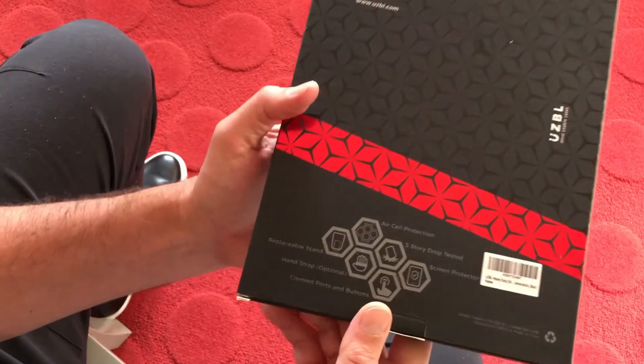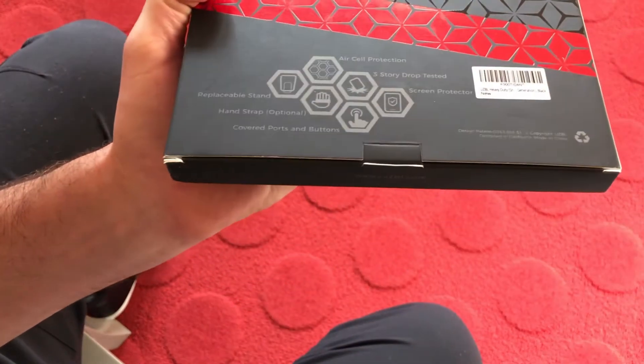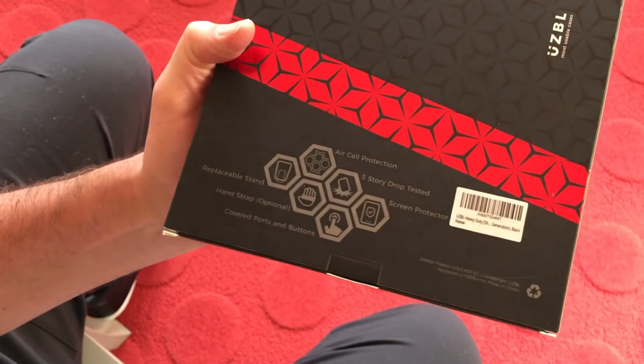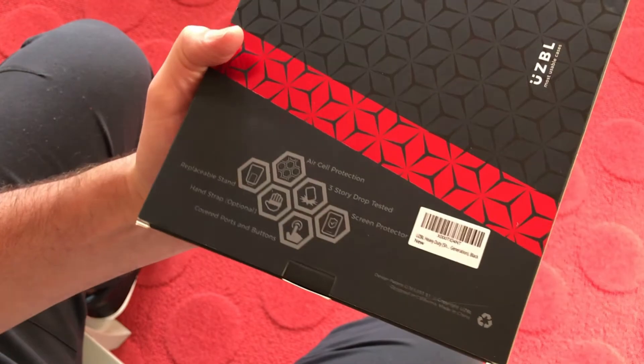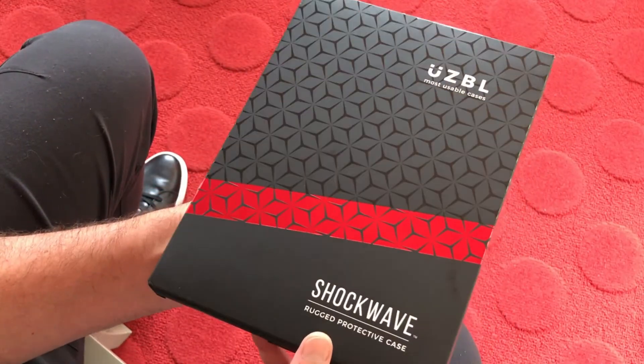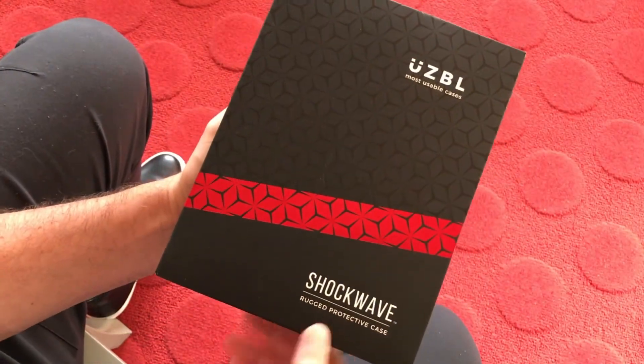We worked out the die line, and I created these little visuals at the bottom — they needed some infographics to provide product feature information. Overall I think the client was very, very happy with the end result. Thanks for watching.